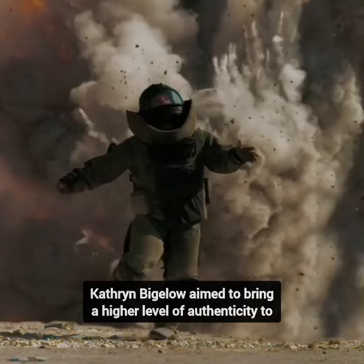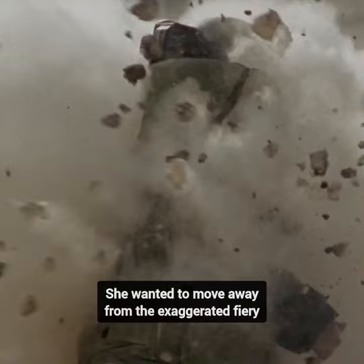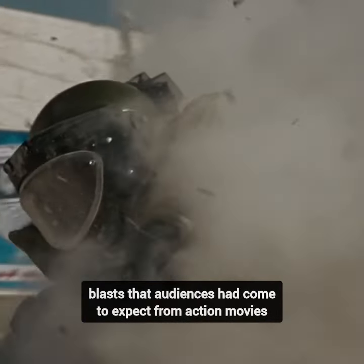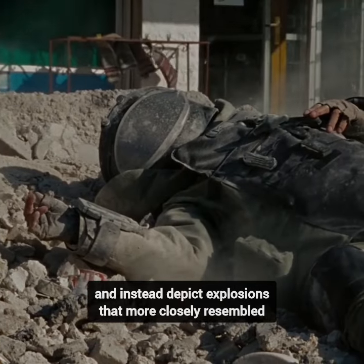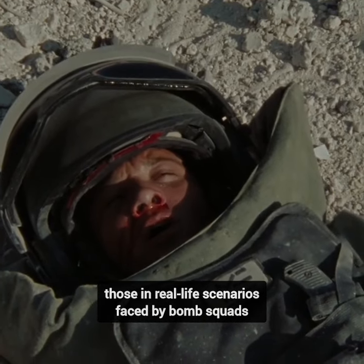Kathryn Bigelow aimed to bring a higher level of authenticity to the explosive scenes in her movie. She wanted to move away from the exaggerated, fiery blasts that audiences had come to expect from action movies, and instead depict explosions that more closely resembled those in real-life scenarios faced by bomb squads.